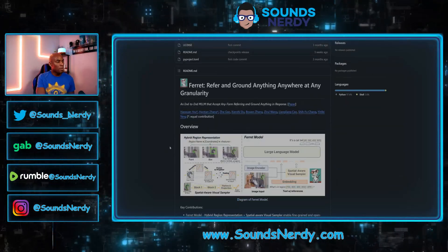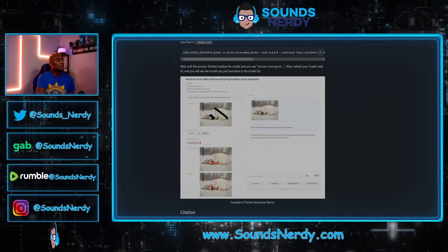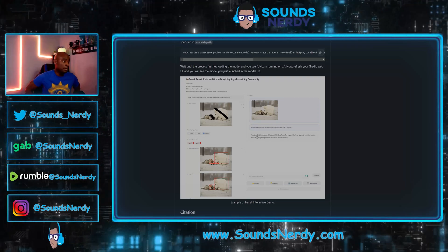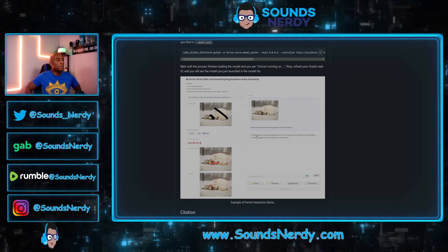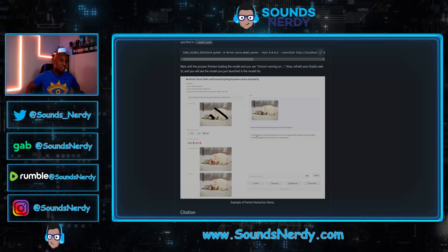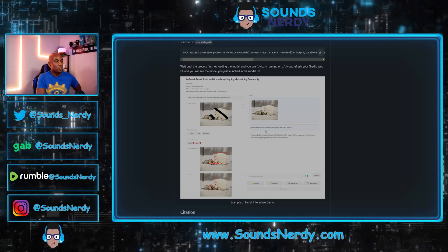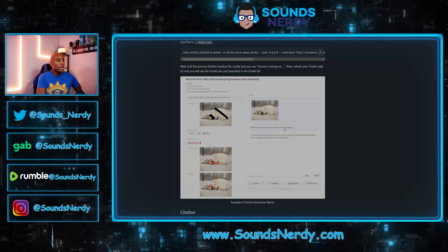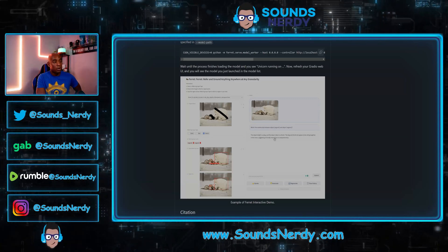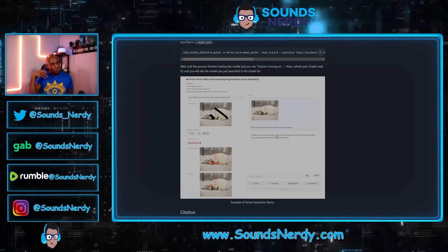Let's talk about some of the capabilities of Ferret. According to the documentation, Ferret is able to look at a picture and discern what subjects are in it and the relationships between them. For example, you can ask it what is going on in a picture — like what is the relationship between an object in region zero and an object in region one — and it can correctly identify those objects. It could identify a dog and a ferret in separate regions, for instance.